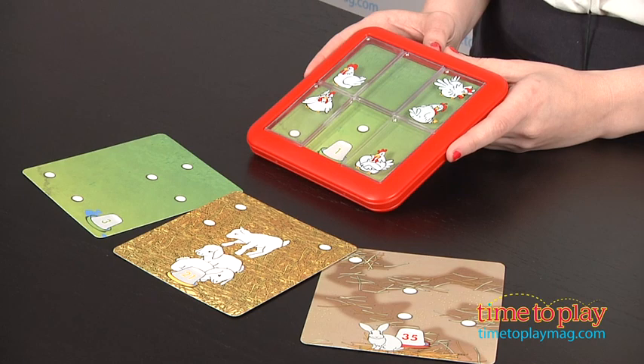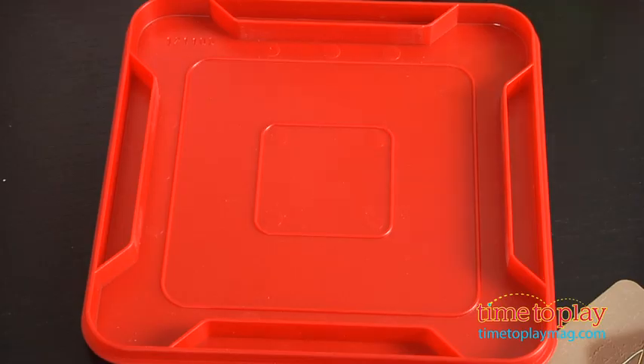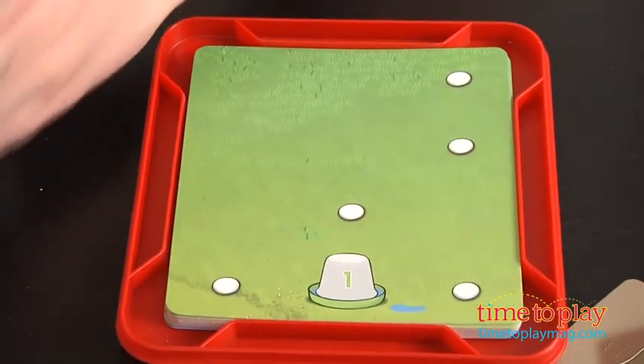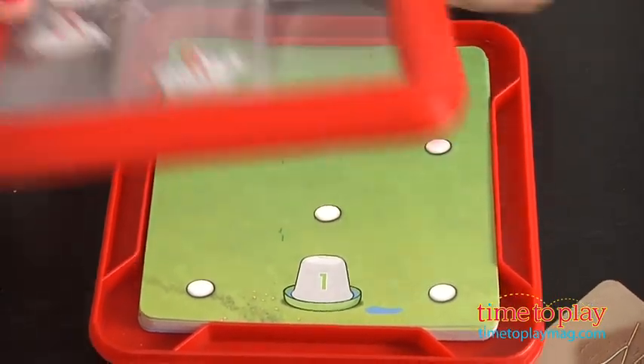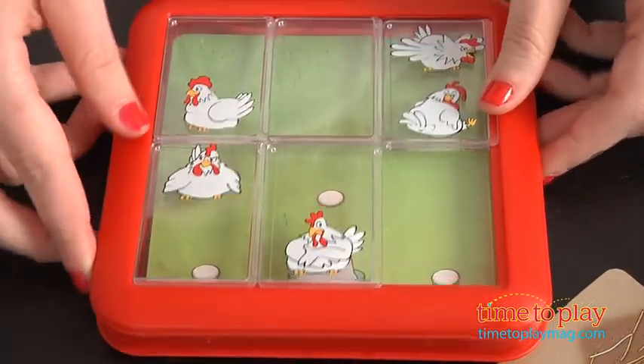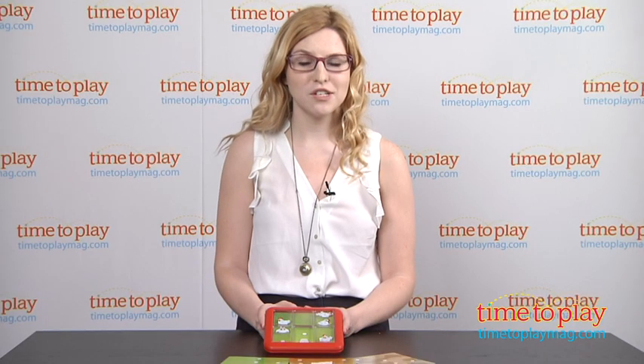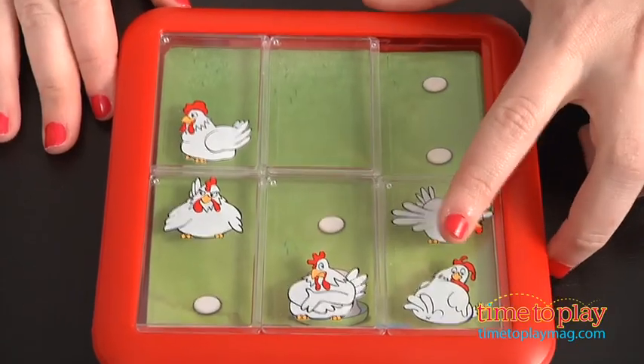Players start by choosing one of the 48 challenge cards and placing it on top of the card pile. Then place the puzzle top back on the holder to keep the cards in place. Players must then work to solve the puzzle by sliding the puzzle tiles around until each egg is covered by the chicken.